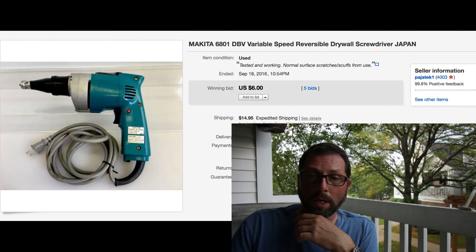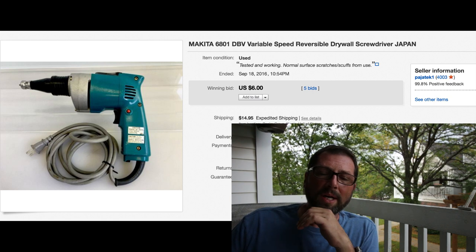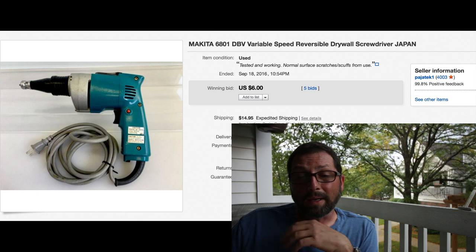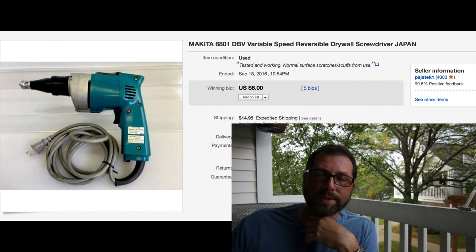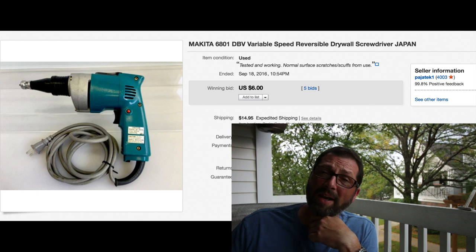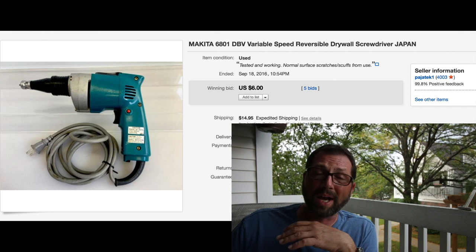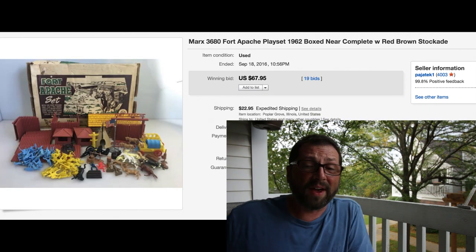This is a Makita drill - actually a drywall screwdriver. It's not super vintage but it's an older one, and a lot of guys like older Makita equipment. I bought this and paid $10 for it - I thought it was gonna be a great flip because generally with Makita stuff we do very well. This one sat for six months at $49.95, then $39, and would not sell. Threw it on auction, five bids, sold for six dollars with $14.95 shipping. Got most of the money back - that's how it goes.